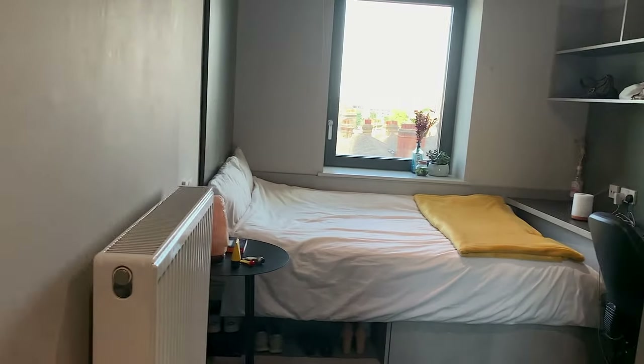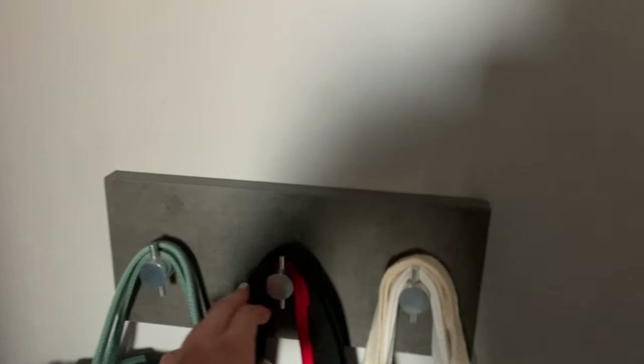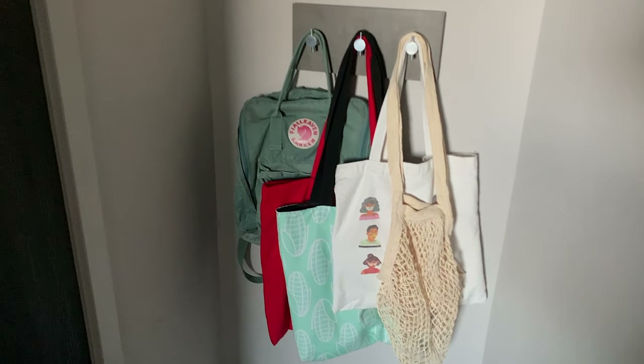This is how it looks with the lights on — the flashing is not it. Next to the door you have some extra hooks as well, which I currently use to hang my bags. That's really handy because when you pop out to the shops you can just grab a bag and go.